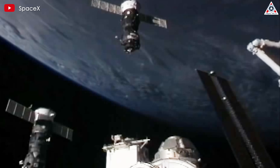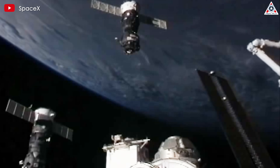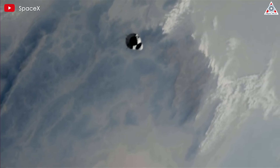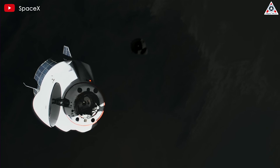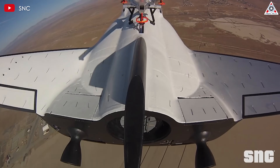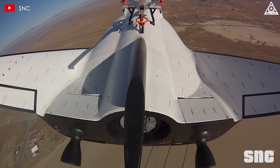Since then, Dragon and Soyuz have taken turns transporting astronauts to the ISS, though this past year Dragon has primarily taken on the role. Starliner was also intended by NASA to share these missions with Dragon, but that option no longer appears viable for future use. Regardless, a space plane remains an idea that NASA is still intrigued by.